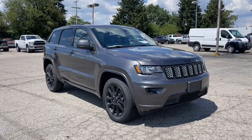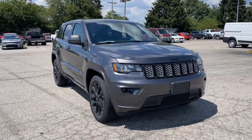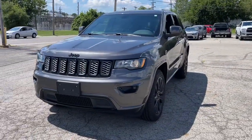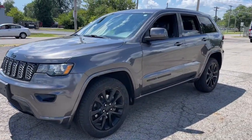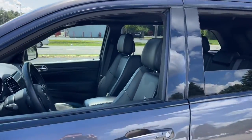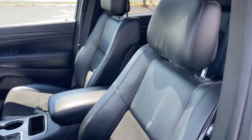Introducing the 2019 Jeep Grand Cherokee. With less than 50,000 miles on the odometer, this vehicle stands out from the rest. The Grand Cherokee keeps you safe, connected, and entertained while you explore your world in confidence and refined luxury.